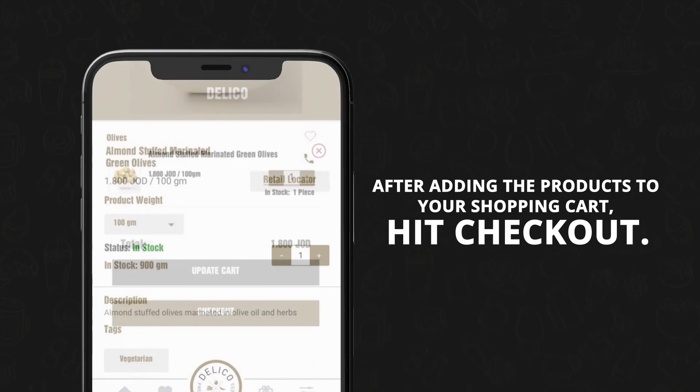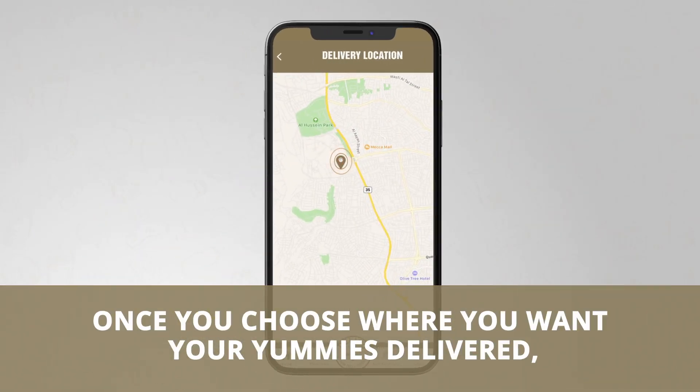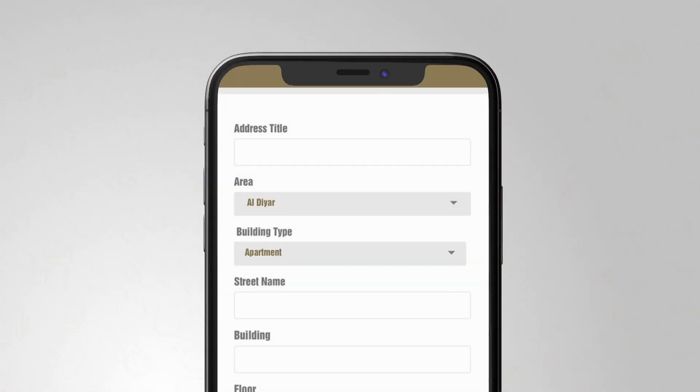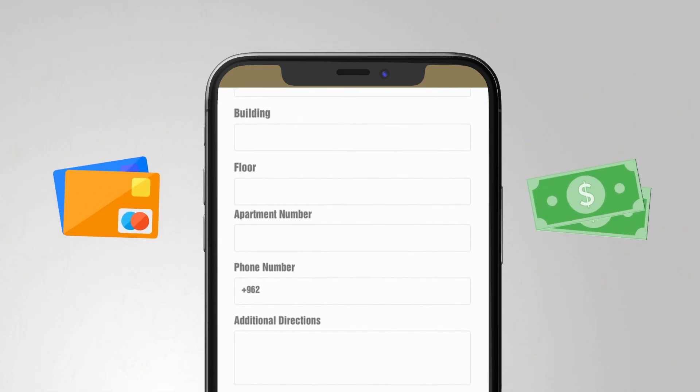After adding the products to your shopping cart, hit checkout. Once you choose where you want your yummies delivered, pick the date and time of delivery, then choose your payment method — whether it be cash or credit card on delivery, or just pay online.